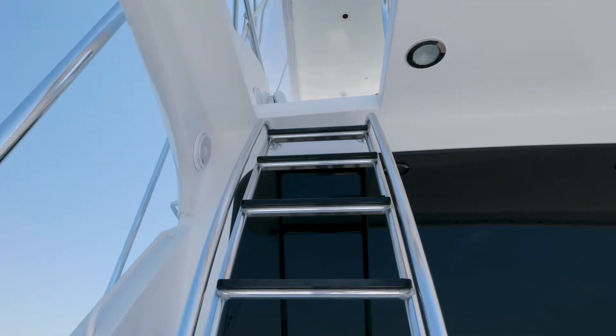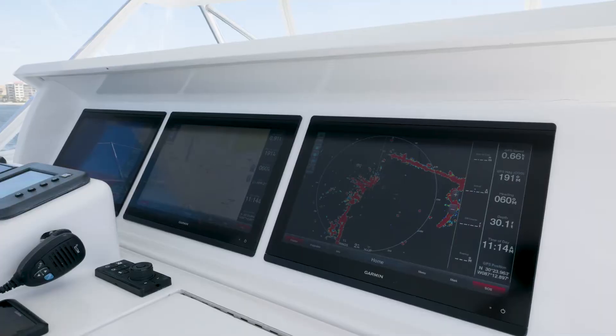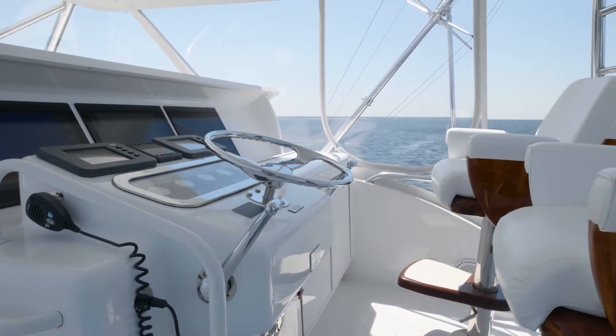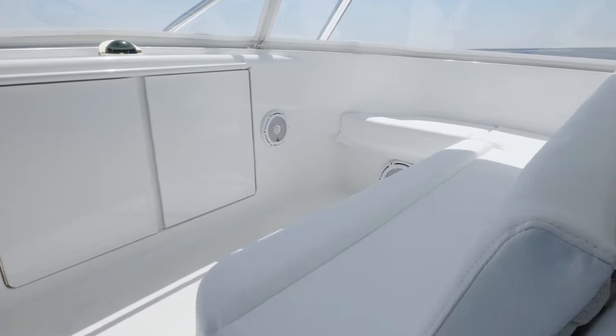As we move to the flybridge, you'll notice the pop-up helm console with three Garmin 8617 screens, FLIR, Release Marine helm chairs, an ample amount of storage and seating to entertain all your guests.